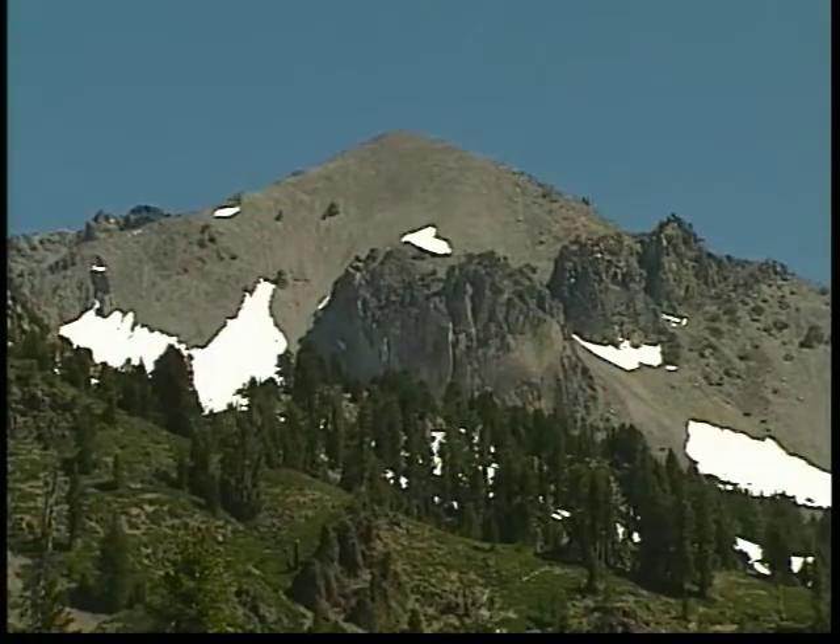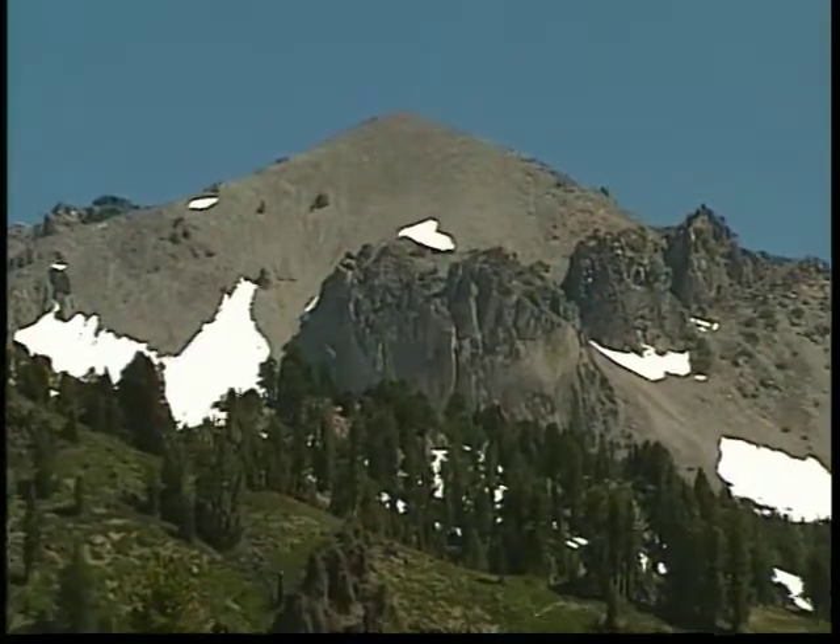Lassen Peak has evolved into a plug-dome volcano. This is a volcano...